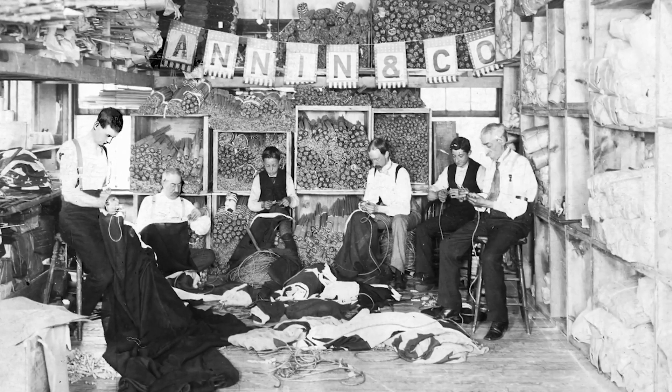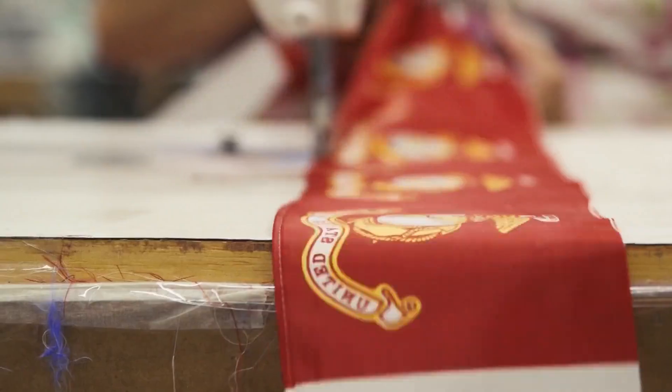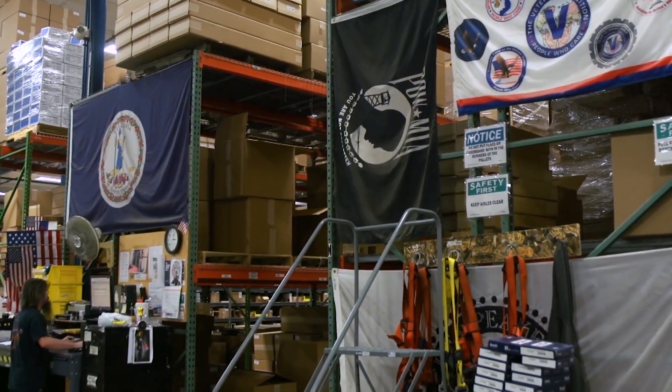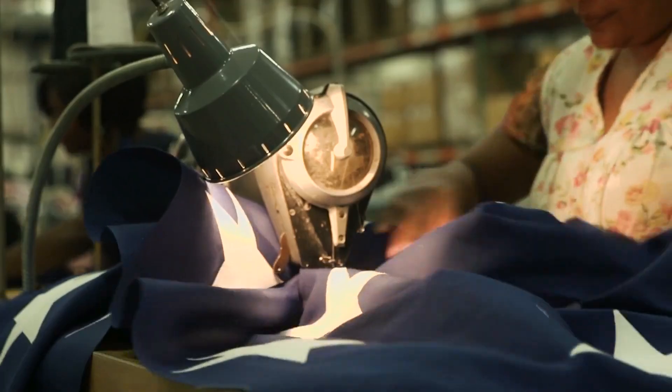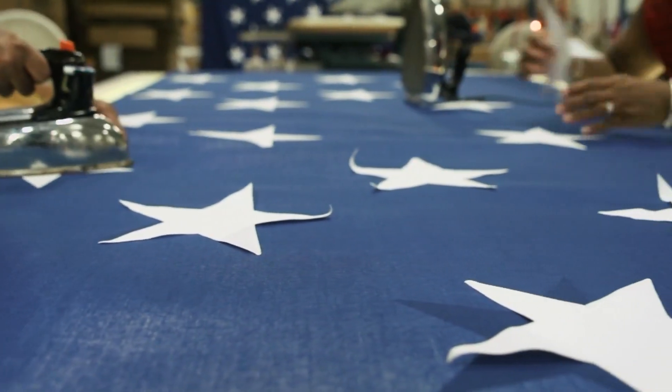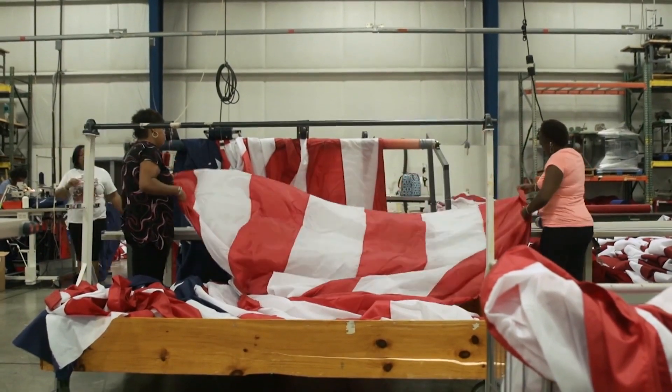After six generations, the company is still family owned. Annan makes all sorts of flags from their plants in Coshocton, Ohio, and South Boston, Virginia. But their best seller is Old Glory — they produce 10 million U.S. flags a year. That's 500 million stars and 130 million stripes to be exact.